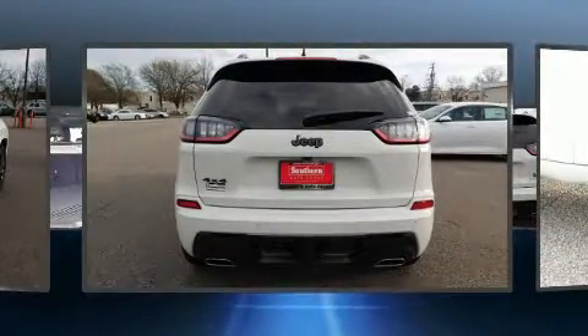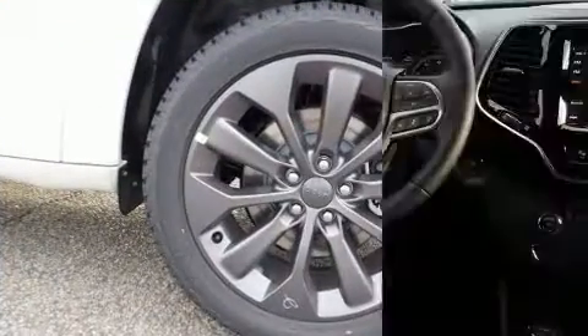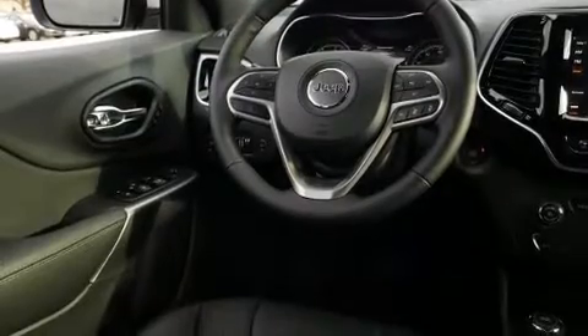4-wheel drive allows you to go places you've only imagined. A turbocharger is also included as an economical means of increasing performance.